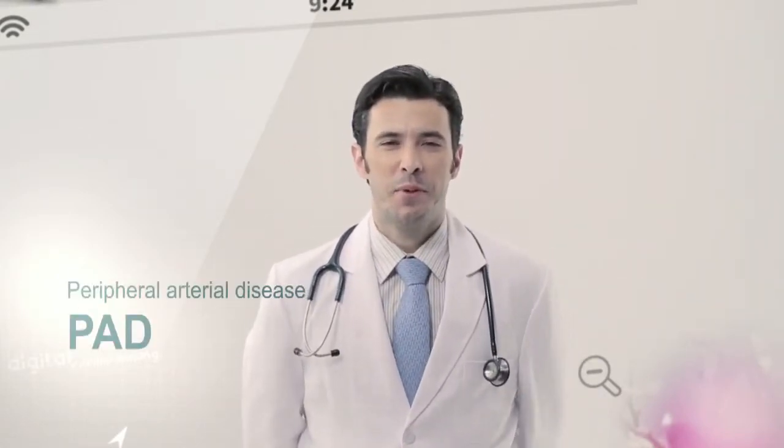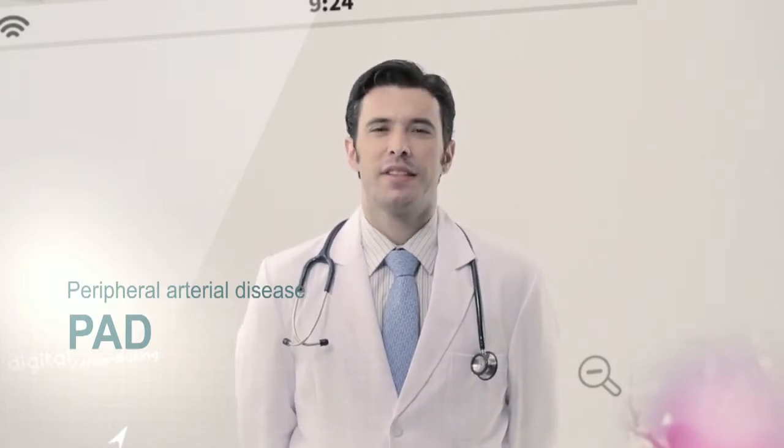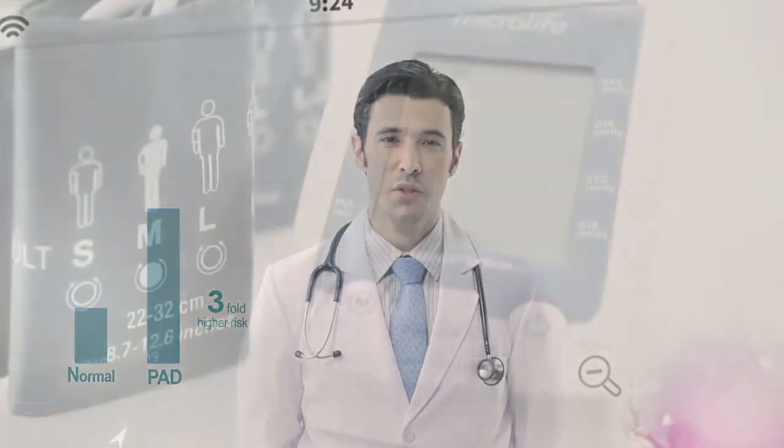Peripheral arterial disease is an important, frequently occurring cardiovascular risk factor. 50% of all patients have no symptoms. Patients with PAD have a three-fold higher risk of myocardial infarction, stroke, and death.